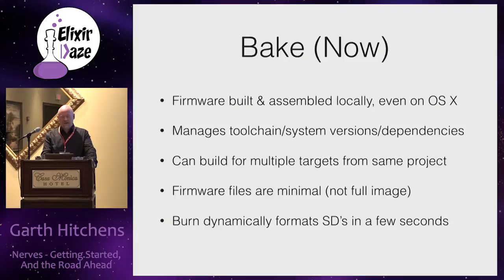We can now do builds of firmware entirely on the desktop on the Mac. The way it's done is to break apart things called toolchains and systems. There are pre-built toolchains and systems for common platforms that get downloaded onto your machine, and then you can build firmware entirely locally.